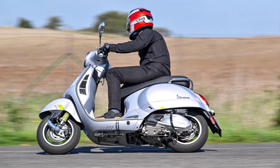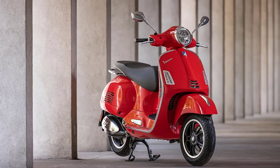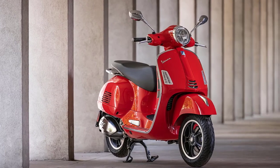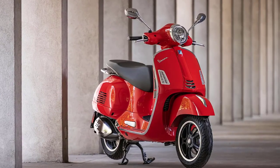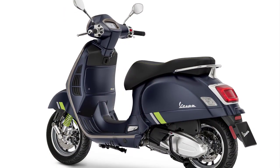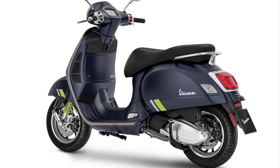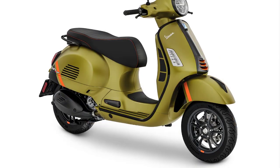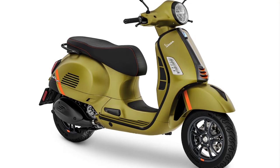In conclusion, the 2023 Vespa GTS 300 continues to be a timeless icon that seamlessly blends style, performance, and practicality. Whether you're a seasoned rider or someone looking to embark on their first two-wheeled adventure, this Vespa will undoubtedly leave a lasting impression. So go ahead, hop on, and experience the magic of urban exploration like never before with the Vespa GTS 300.